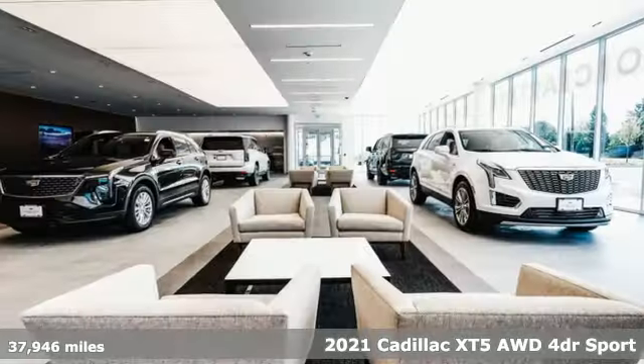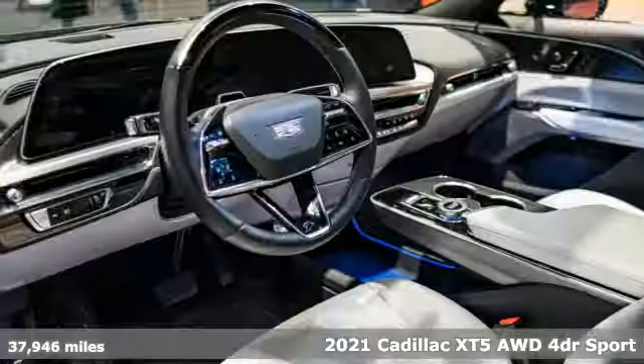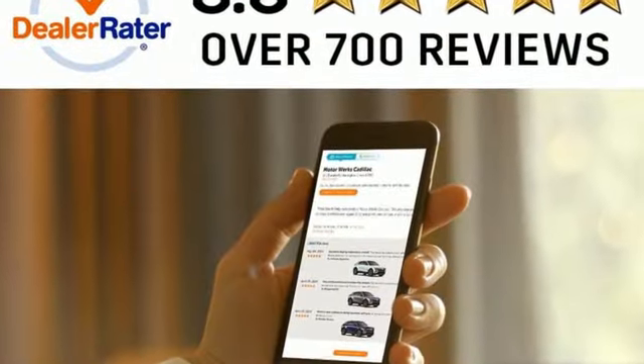Here's a 2021 Cadillac XT5. Designed with your agenda in mind, this XT5 helps you get ahead while pampering you like it's your day off. It comes with the features you need and, better yet, want.